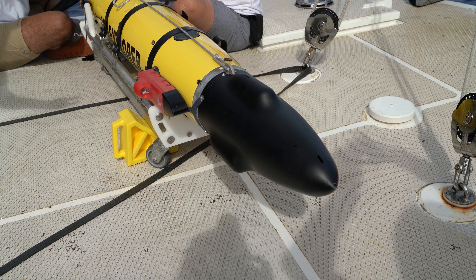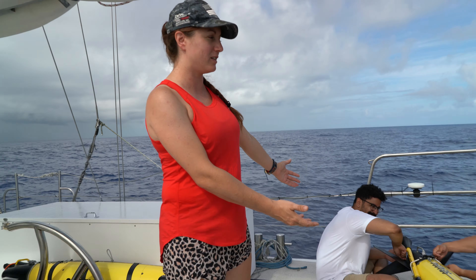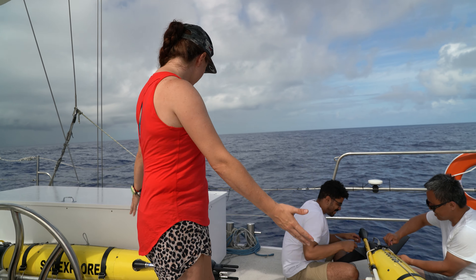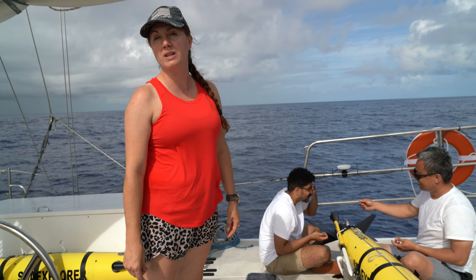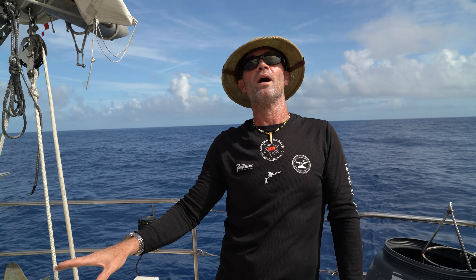We've got two gliders here from Team C2PO — these fine gentlemen right here. Preparing our gliders today and we'll be deploying them imminently. We just had a squall roll through, which kind of calmed things down for us. The move here is to try and stabilize our platform as best we can. We have our staysail back-winded, our mainsail up, and we're going to be using the aft boom as a crane to lower the glider into the water.